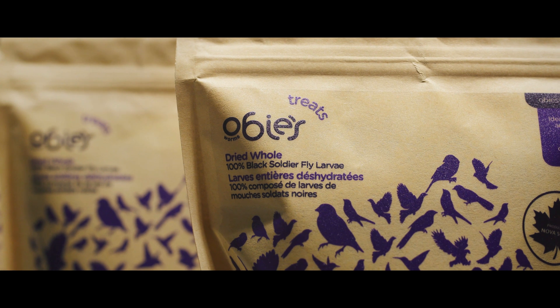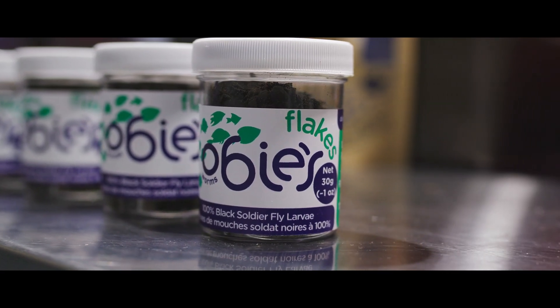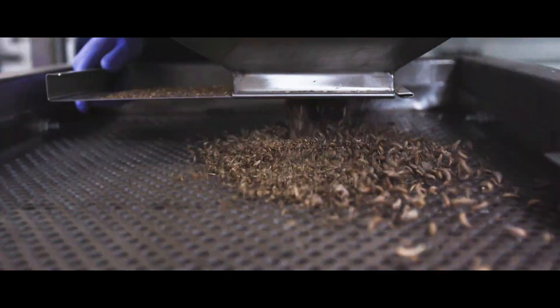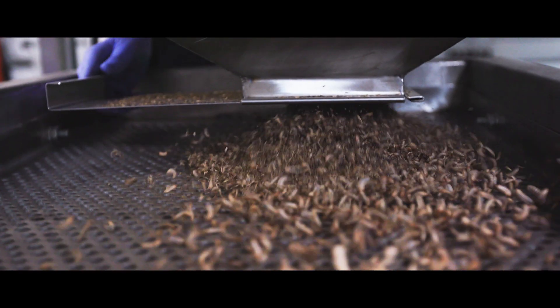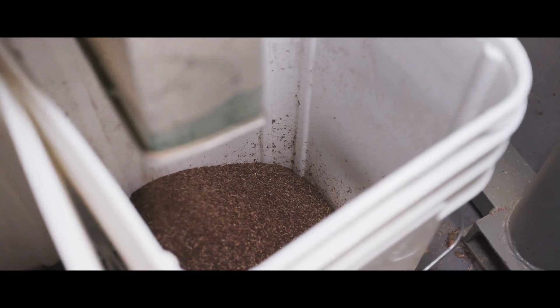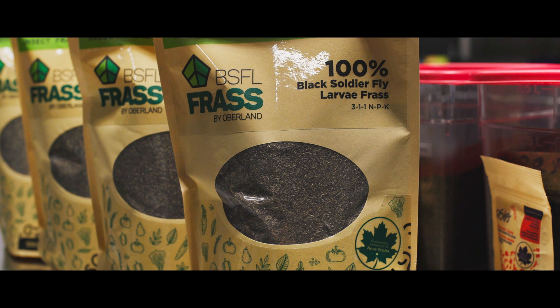The name came from a former employee's daughters who named the lizard Obi — of course after Oberlin — and we thought it was a great name and decided to make it the brand mascot and brand name for our products. Everybody poops, as we like to say here, and one of the products that comes out of our process is the worm casting, which is a very good fertilizer.